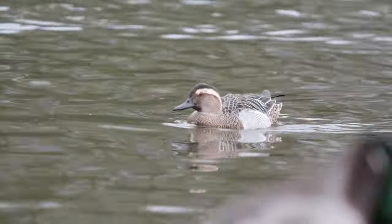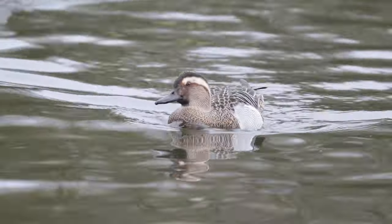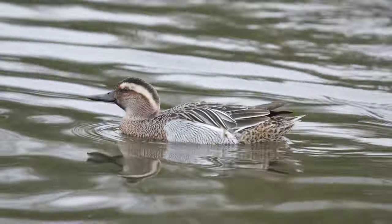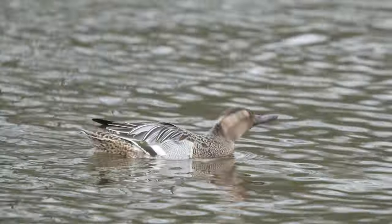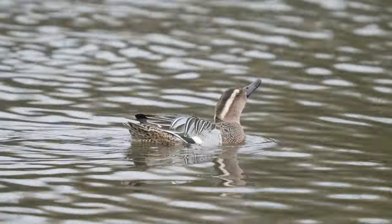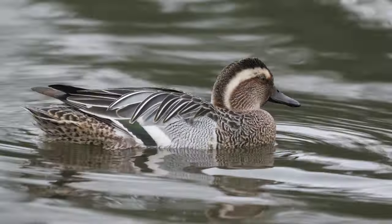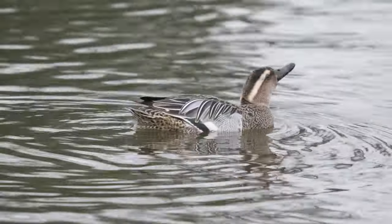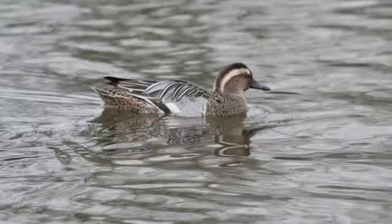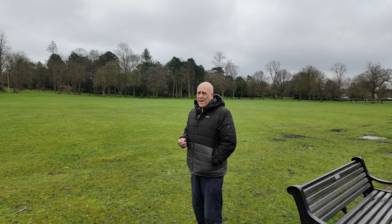The other problem I had with the Garganey was that it was very fast swimming, going up and down the water with its head quite down low — not really posing for you. Occasionally it would display but it was really just on the move all the time. There's the display: throwing its head back and calling at the same time. And it's displaying mostly to a female mallard.